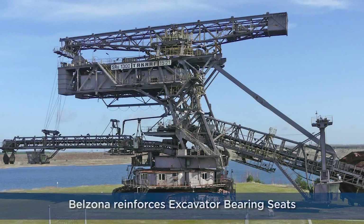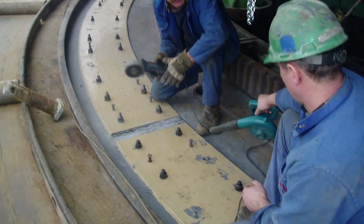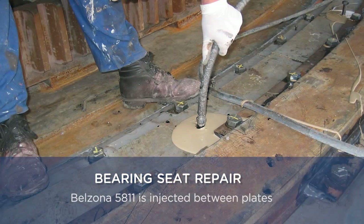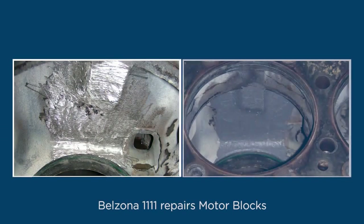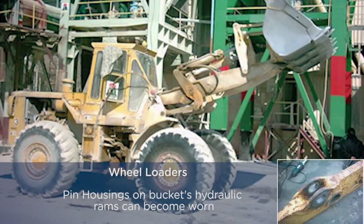Mechanical Equipment Repair: Belzona reinforces excavator bearing seats that show fretting and fatigue cracking under the 12 meter diameter turntable bearing. Belzona 1111 is applied to bond steel plates onto casings of turntables. Belzona 5811 is injected between the first and second stringer plate. Belzona repairs motor blocks suffering from corrosion in the engine. Belzona 1111 repairs motor blocks in three days. In comparison, if a truck is sent to a workshop, it would take two months to be repaired.